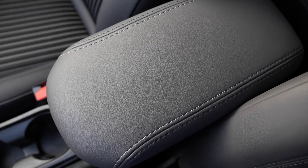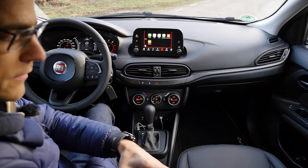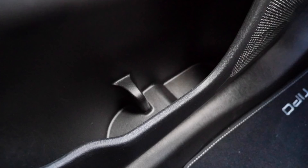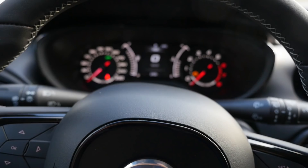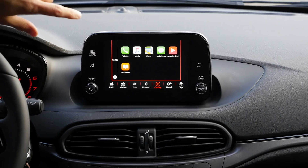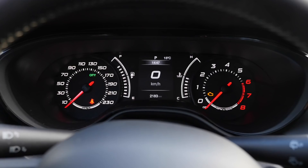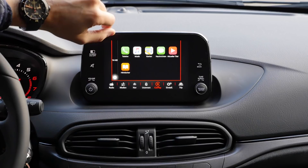The armrest also has a nice little red cover but could be more firmly attached, and there's storage space beneath it. The door pockets don't fit well for bigger bottles. One more look to the instruments from the driver's perspective, and some details on the infotainment: when in CarPlay mode you can go to the main menu or switch to your music.